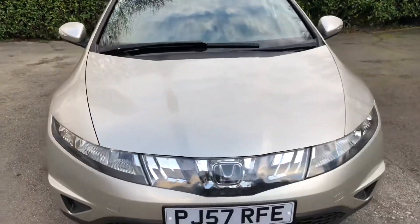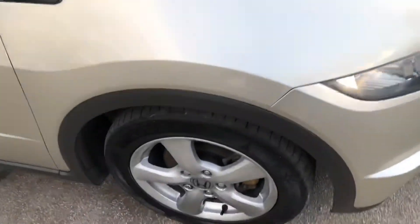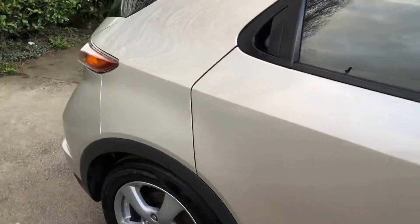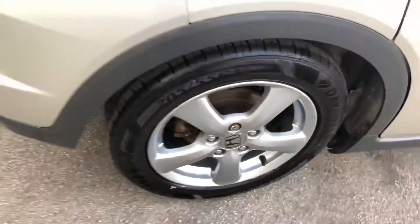As mentioned, this vehicle has an extremely reliable 2.2 diesel engine under the bonnet. It produces 140 brake horsepower and can achieve up to 65 miles per gallon. If you're looking for a cheap and economical vehicle to run with outstanding reliability, then the Honda Civic is the must.